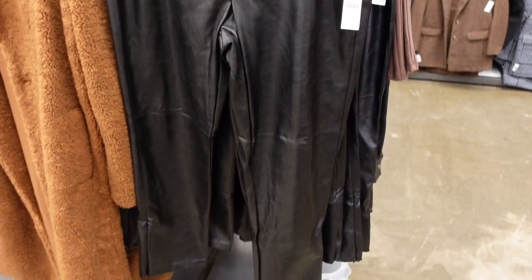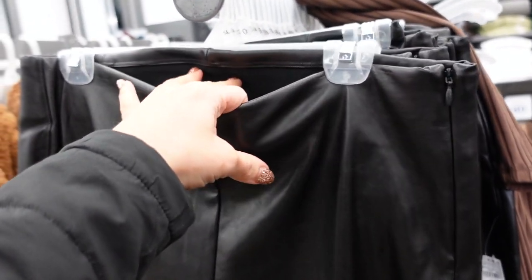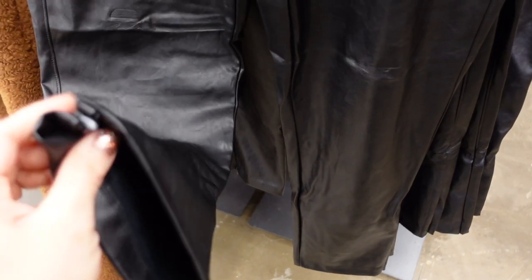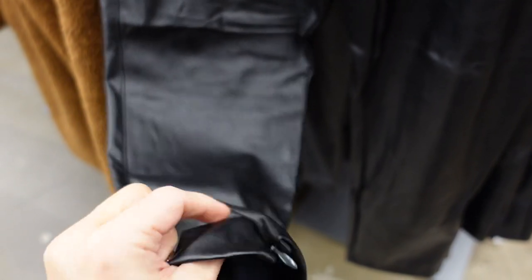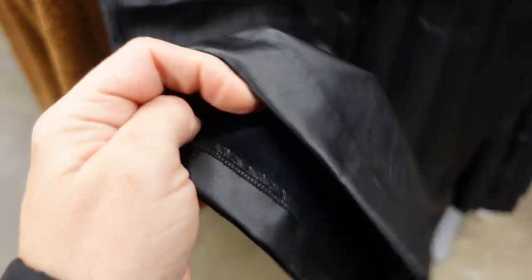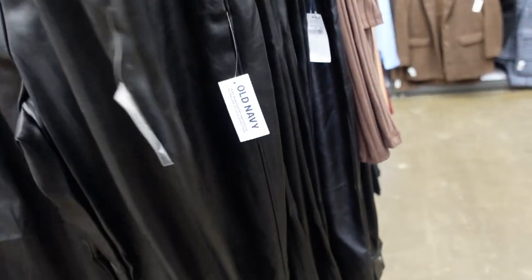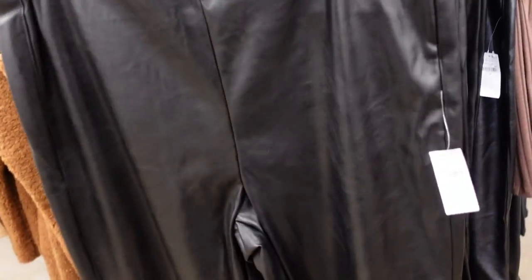Also seeing a new faux leather pant. This one has a zipper on the side, is really nice and stretchy with an elastic waistband, seam detailing going down the leg, and little zippers at the bottom so you can do a slit. Really soft and stretchy on the inside with faux trouser-style pockets in the back. These are $44.99.